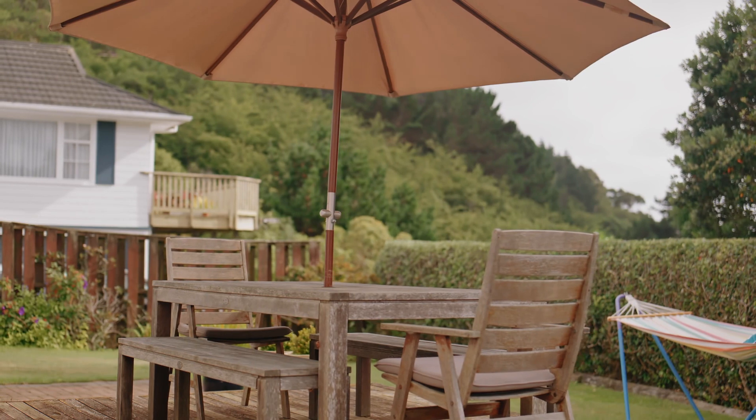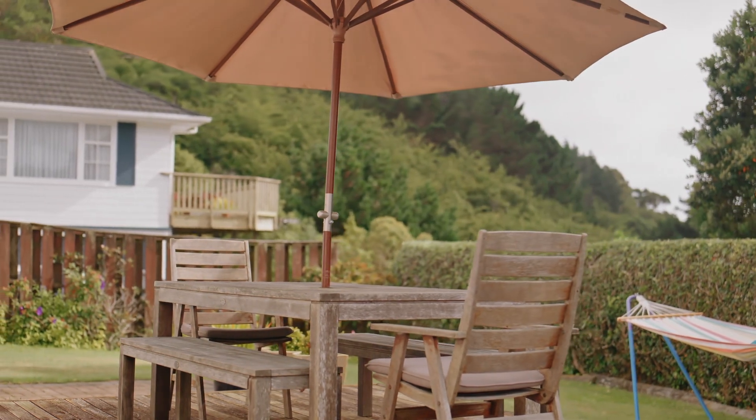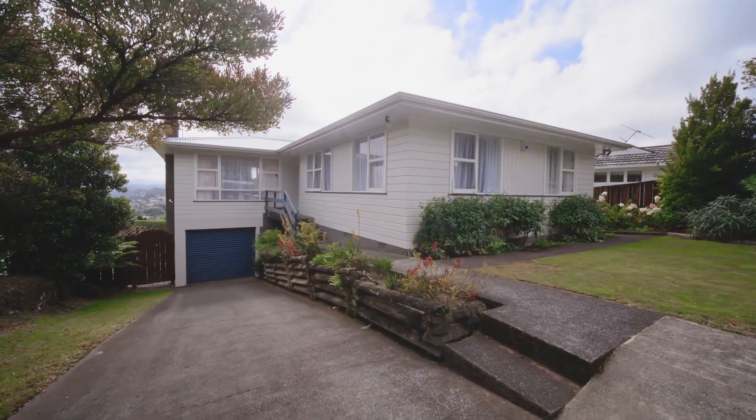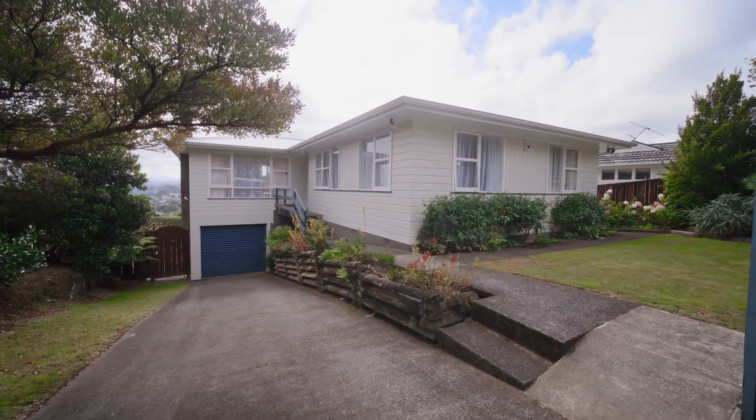You won't buy better if you're looking for a well-presented and maintained 70s classic that's elevated for sun and views in a community-minded neighbourhood. Don't miss Sunday's viewing.